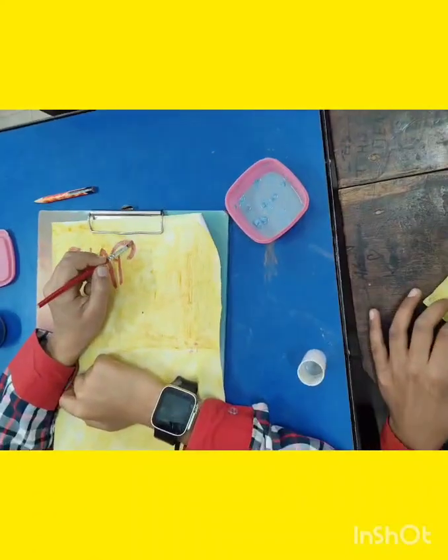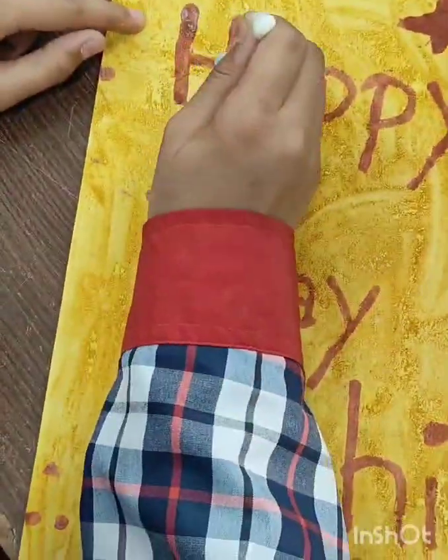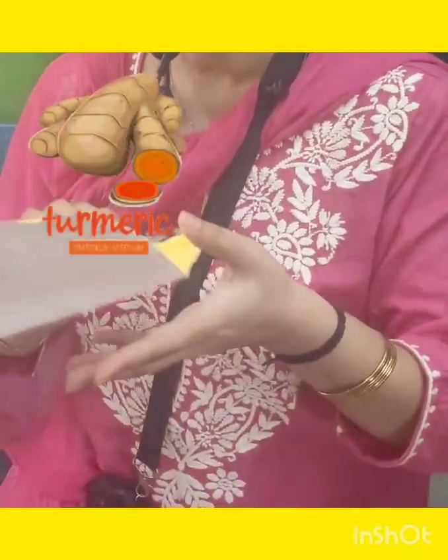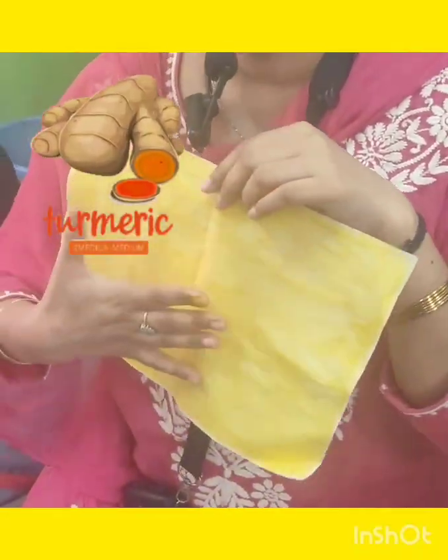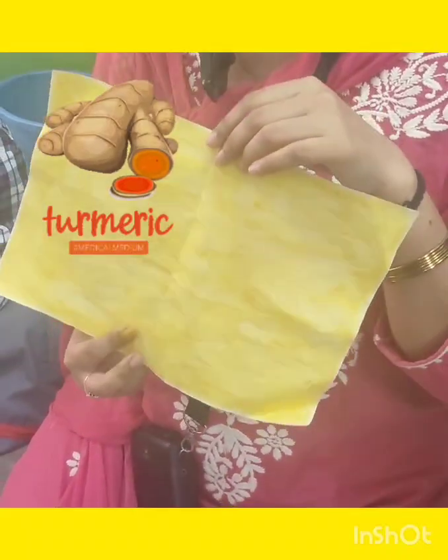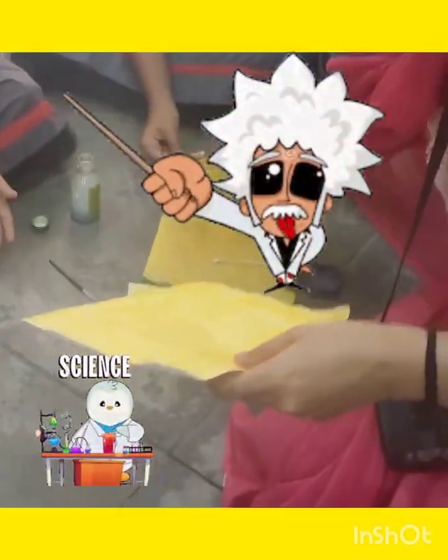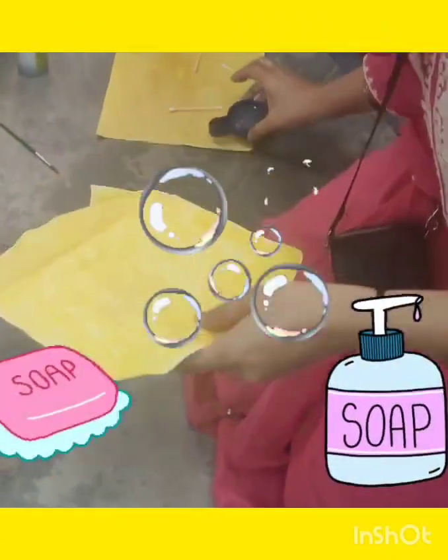Who knew this humble kitchen ingredient could become magical paint? We coated paper with turmeric paste, let it dry, and boom — the canvas was ready. Then came the real science trick: my students used soap solution to write sweet messages to their friends.